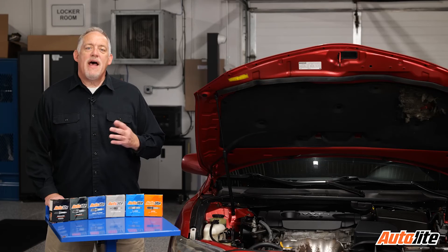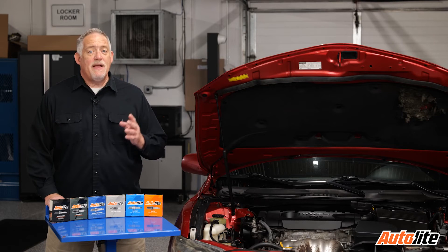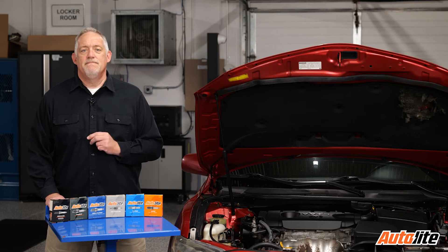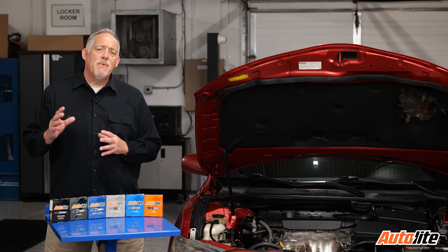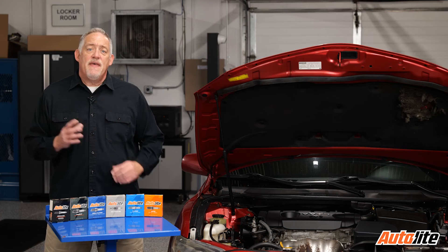Platinum spark plugs are known for their long service life due to their heat and wear resistant properties. They run hotter than copper plugs, which helps prevent fouling and reduce deposits. They're more expensive, but the longer lifespan evens out the cost. Iridium is one of the world's hardest metals and is very resistant to spark erosion. Iridium plugs require less voltage to fire, improving combustion efficiency.